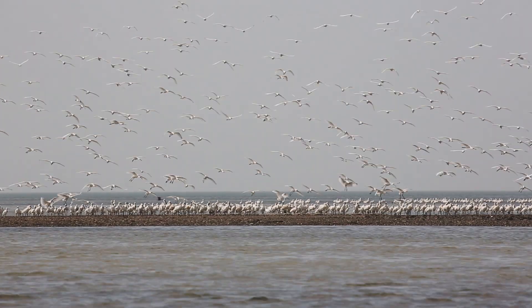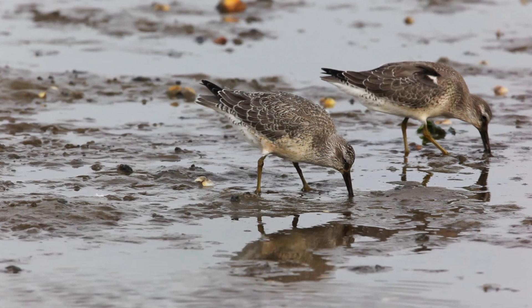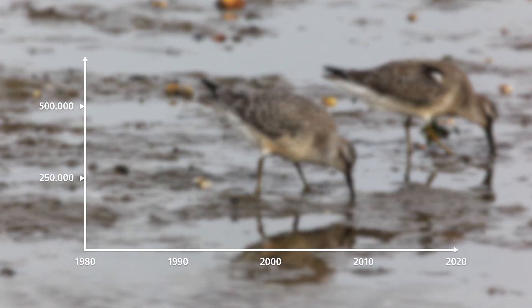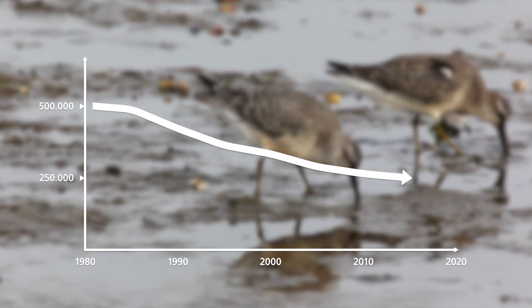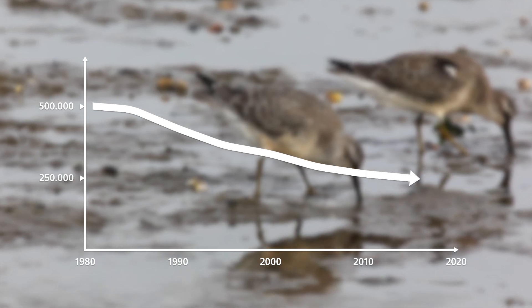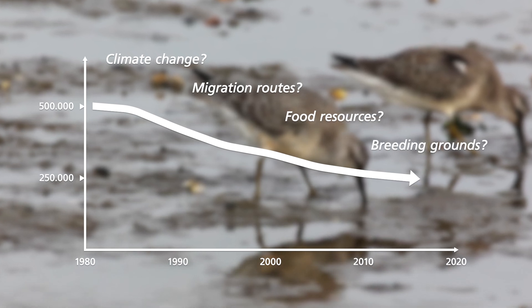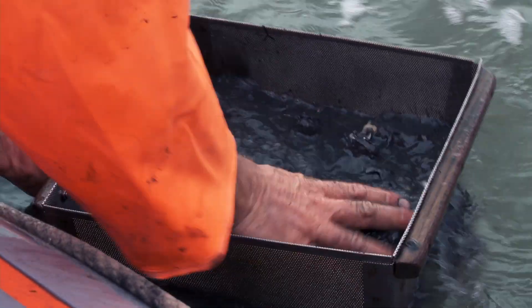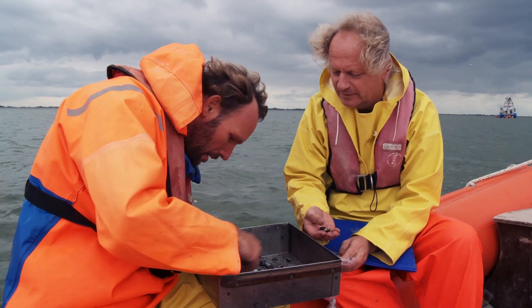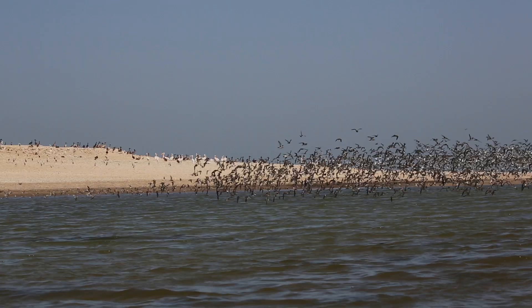To understand birds, we need to think like birds, and there is still much to discover. Just take a look at the graph of the Red Knot population that migrates through the Wadden Sea and winters on the West African Banc d'Arguin — what happened, and why? So many questions that need answers. And if Tonis has his way, the recently founded Wadden Systems Research Centre, partially funded with Tonis's Spinoza Prize money, will play a major role in answering them.